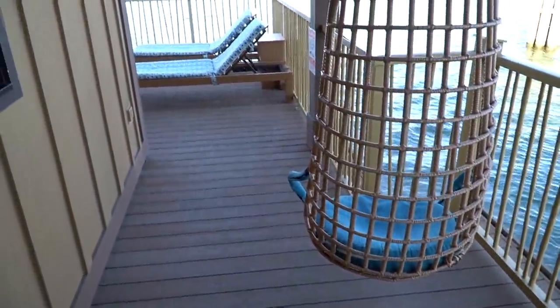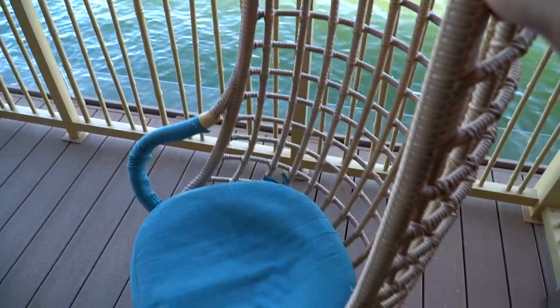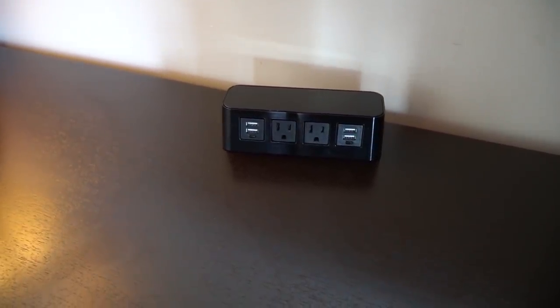From the master you walk out onto the balcony. I like these chairs — looks like they swing! There are lots of USB ports around. Now heading into the master bathroom.